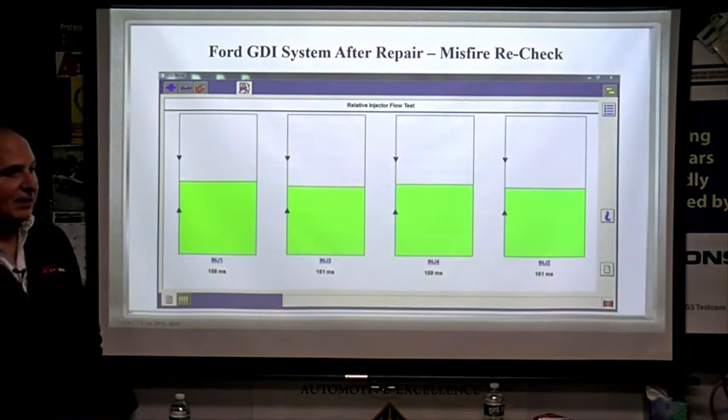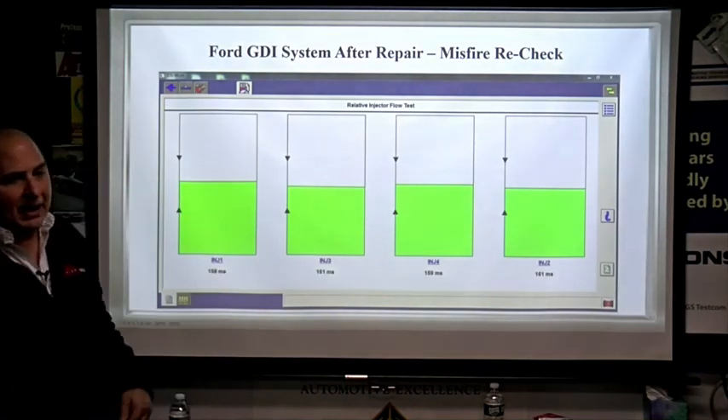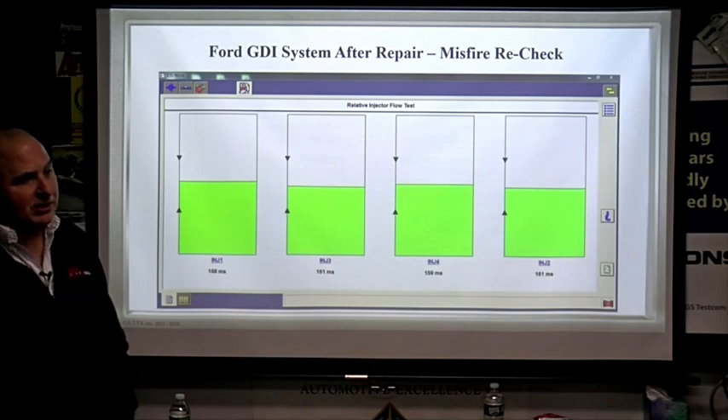Take a cup and fill it up so the customer can see the gunk you took out. Take pictures, back it all up, and the customer is going to get in their car and say 'oh my god, this thing runs great' — because you cleared up all the restrictions.